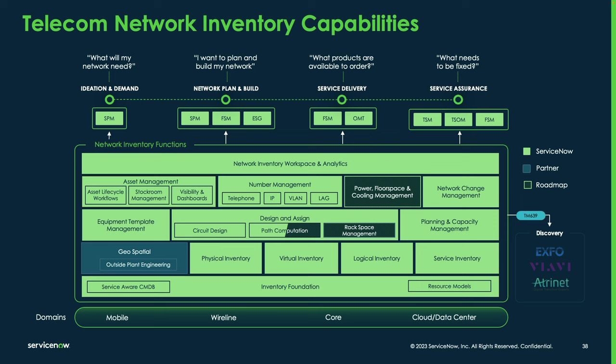TNI includes hardware asset management — it's built on the hardware asset management platform and leverages HAM workflows. This allows engineers doing planning and building to issue requisitions fed into the hardware asset management workspace, where agents can then apply HAM workflows for procurement, shipping, ordering, receiving, operationalizing, and creating assets in a storeroom. All of those are capable using the hardware asset management workflows included with TNI.